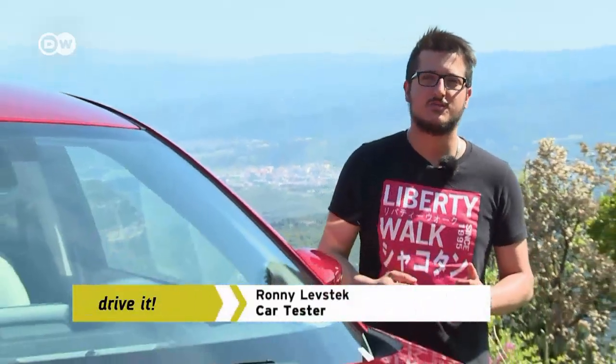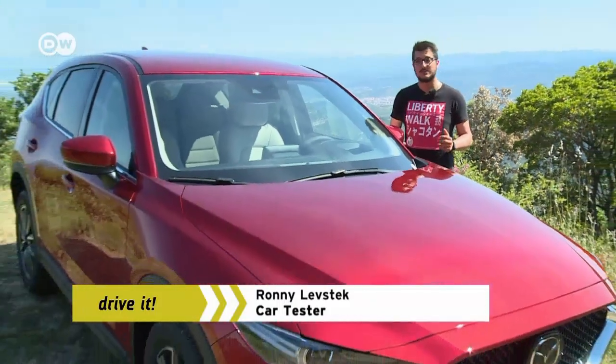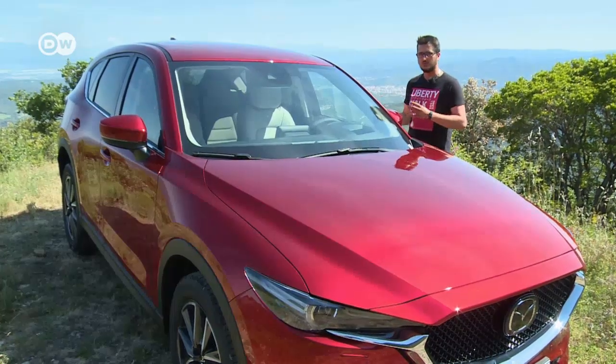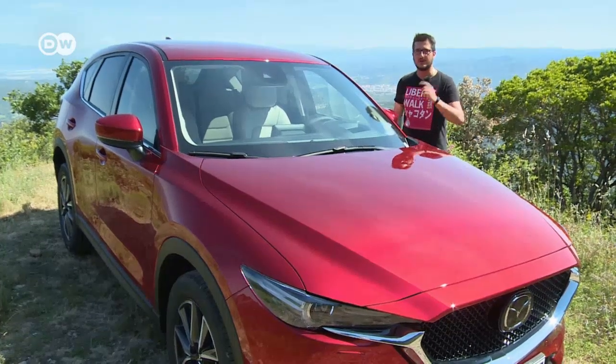Jinba Itai is a Japanese phrase meaning the unity of horse and rider, and Mazda is using the slogan to promote the new CX-5. The developers aim to ensure a response to the driver rather than vice versa. Ronnie Levstek wants to see whether he can become one with a speedy steed.